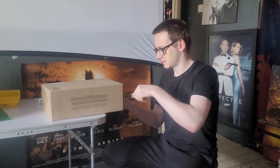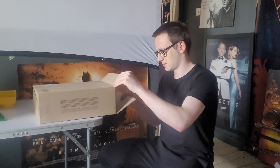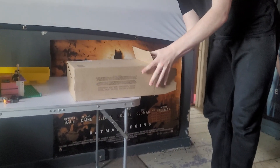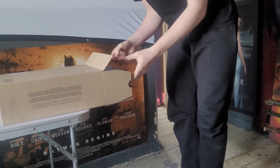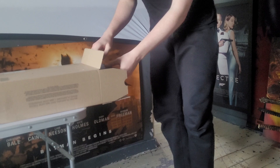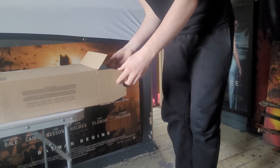Here we have Michael opening his surprise shoe box — well, it's not a surprise, he bought it. We've not featured these on this channel before. This is a relatively new thing. They do come in another box.